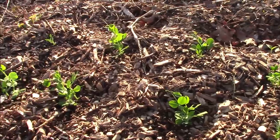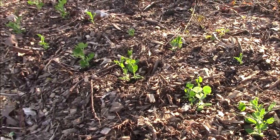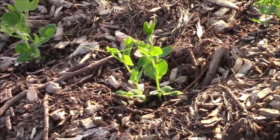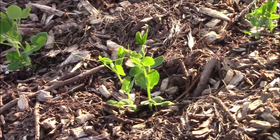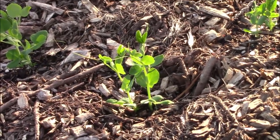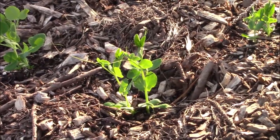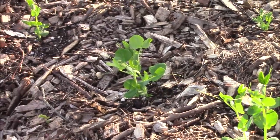My peas are really off to a good start. I just hope it doesn't stay 85 degrees because peas do not like the heat. The idea is to plant them early so that they get done before the really hot weather gets here, and that is sometimes hard to do in Arkansas. But looking good so far on the pea front.